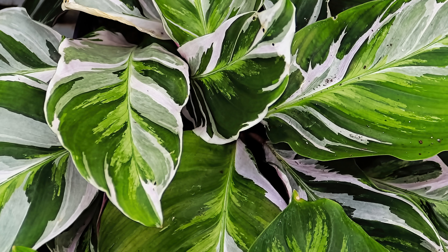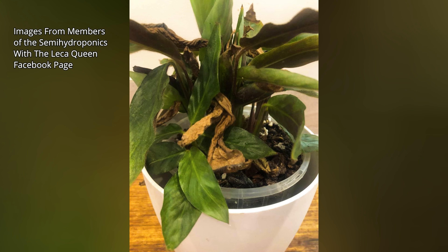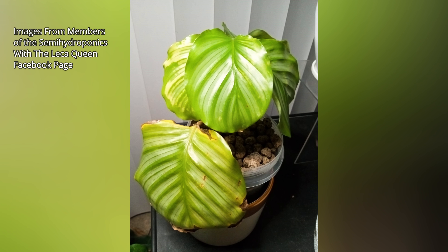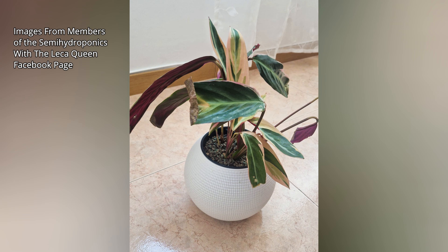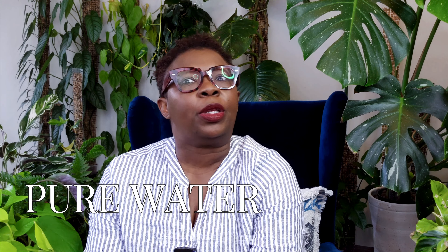We think we can keep them alive and happy despite the trail of crispy brown leaves we leave behind. We follow all the rules, we follow all the tips. We provide the perfect humidity, adjust the lighting, and provide the calatheas with the clearest, purest water from the Swiss Alps — but they just don't get the memo.